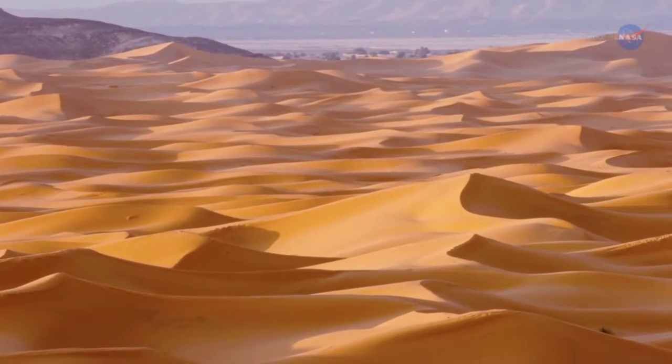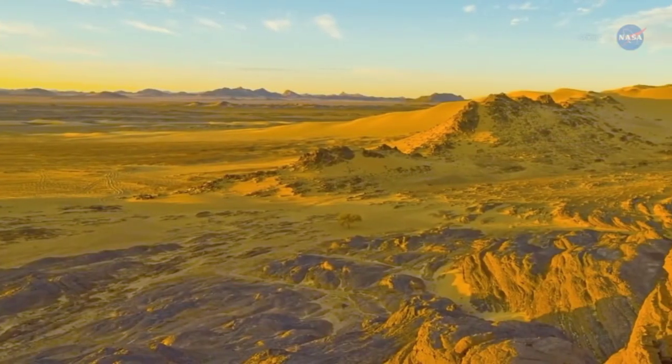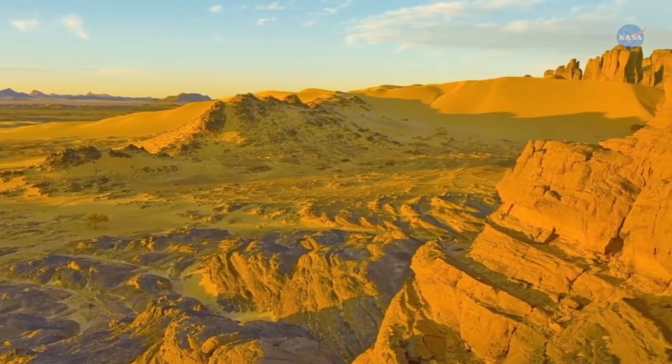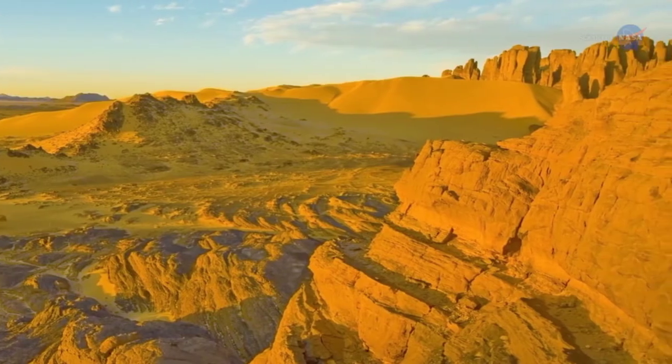...least hospitable climates on Earth. Its barren plateaus, rocky peaks, and shifting sands envelop the northern third of Africa, which sees very little rain, vegetation, and life.